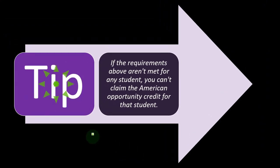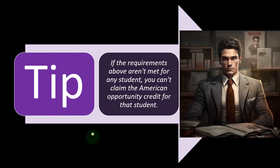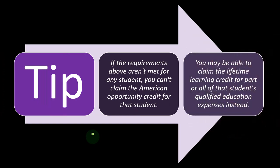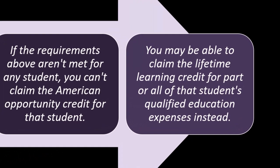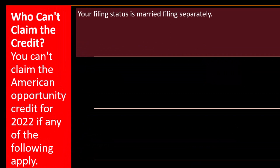Tip: if the student requirements aren't met, you can't claim the American Opportunity Credit for that student, but you may be able to claim the Lifetime Learning Credit for part or all of that student's qualified education expenses instead.